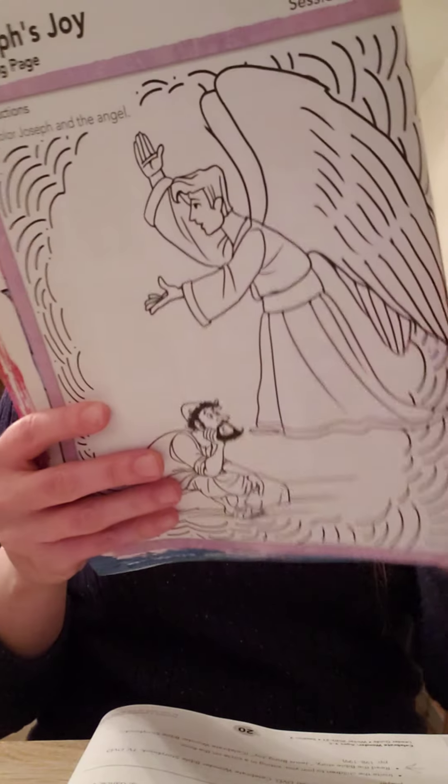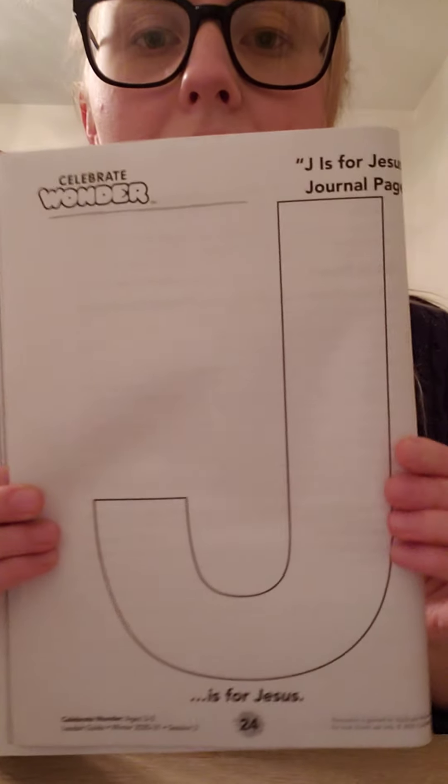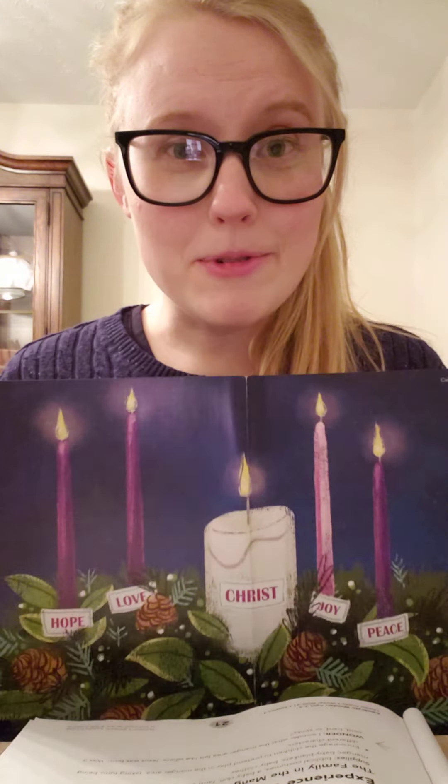Now if you are participating in Sunday School today you will need a few things. First you'll need the worksheet — Jesus brings joy, Jesus is born. You will also need this one Celebrate Wonder J is for Jesus journal page. In addition you will need some things to color with, as well as scissors and some tape or glue. If you do have an advent wreath, make sure you have that handy because today is our fourth Sunday in Advent already. That means we're on the last Sunday before Christmas this year.